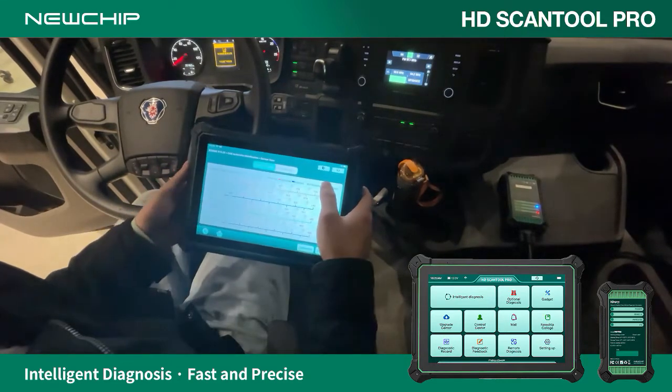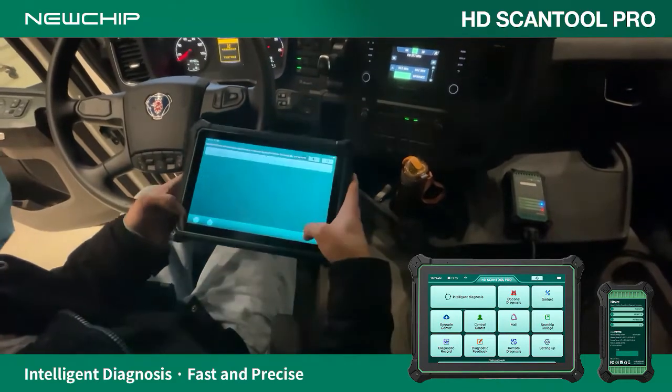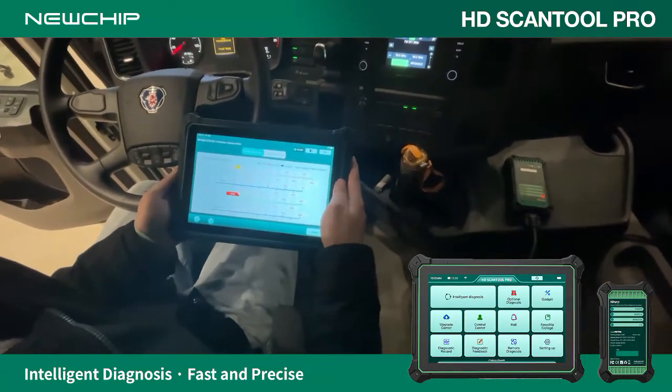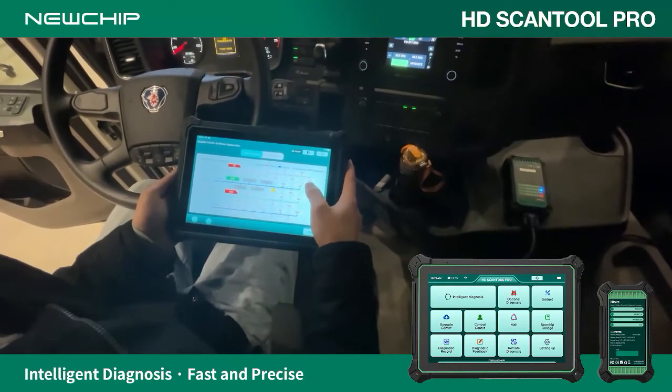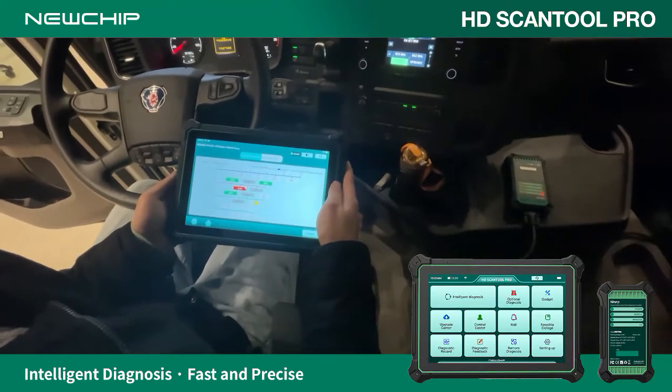Scania J450 Heavy Duty Truck Diagnostics demo. Using Intelligent Diagnosis to scan DTCs, clear DTCs, and start DTC removal. The left front headlight and the left front horn have electronic component problems.